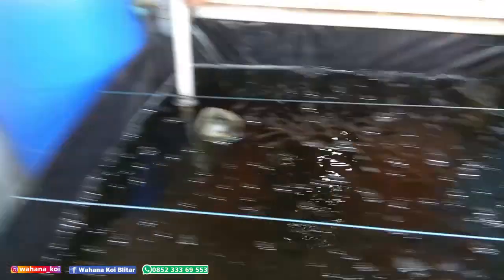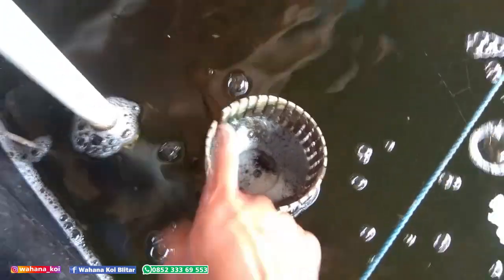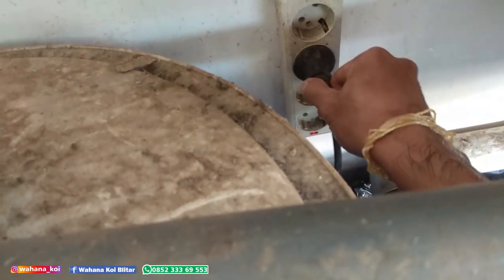Saya matikan dulu kompanya. Ini skimmernya saya tarik dulu naik, supaya airnya yang dari tong filter ini enggak balik ke kolam. Jadi sebelum kompah dimatikan, ini ditarik dulu. Lalu dicabut setromnya.